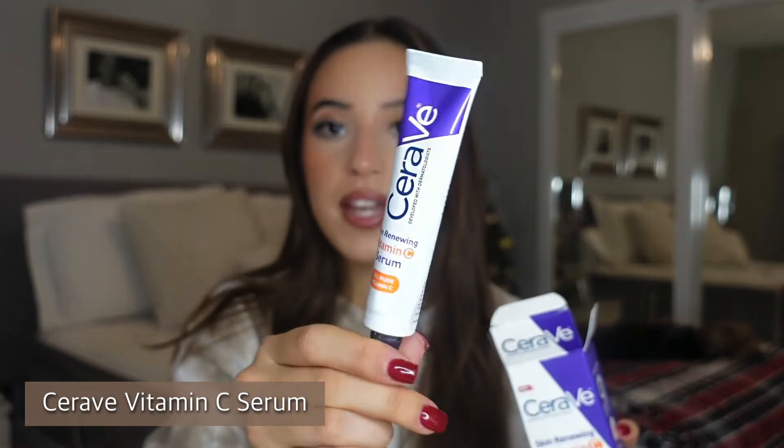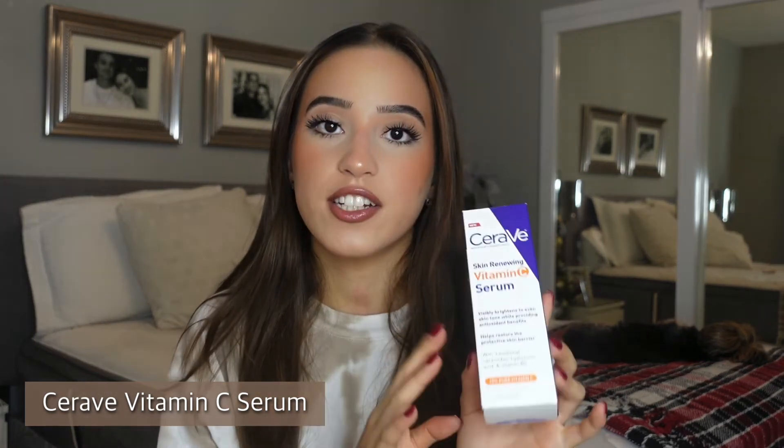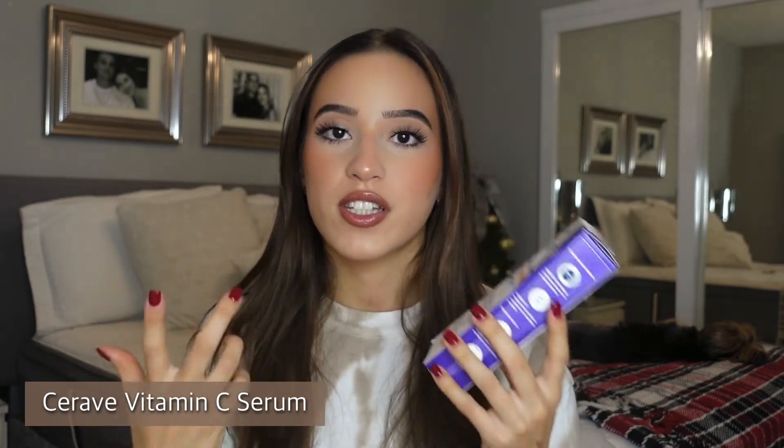Staying with skincare, I got the CeraVe Skin Renewing Vitamin C Serum. My grandma's friend recommended this to her and she's seen beautiful results. I love vitamin C serums and I love this brand, so I picked it up. It comes in a little tube. I've used it once but I'll keep you updated on the results.